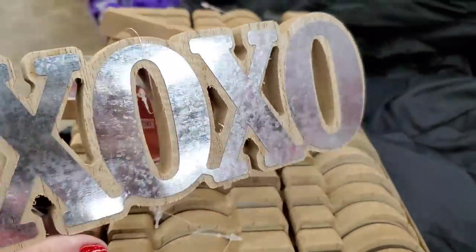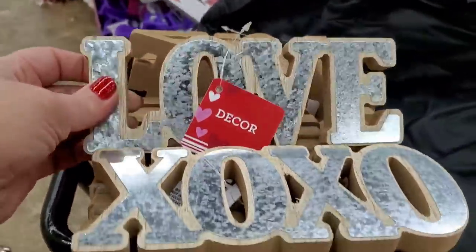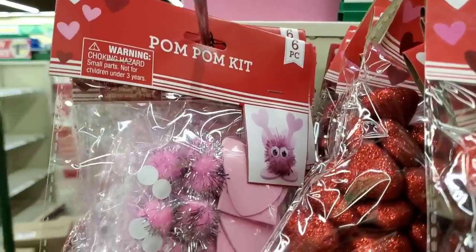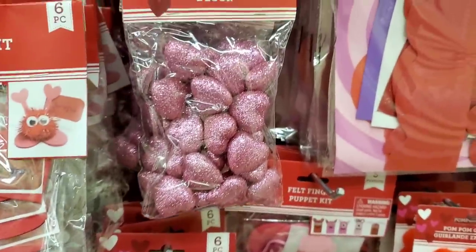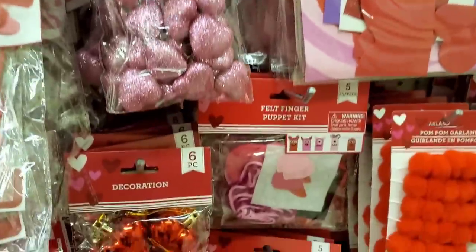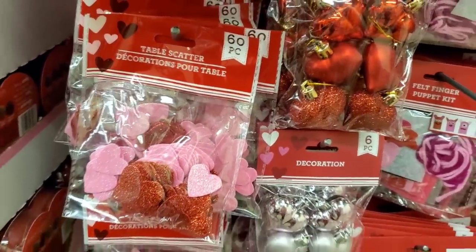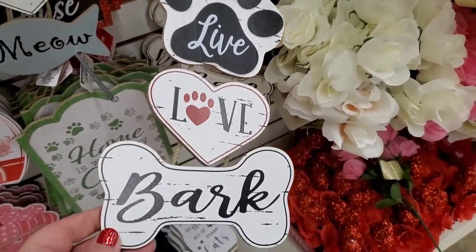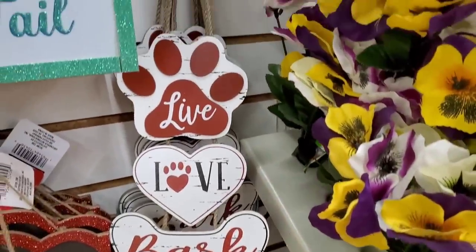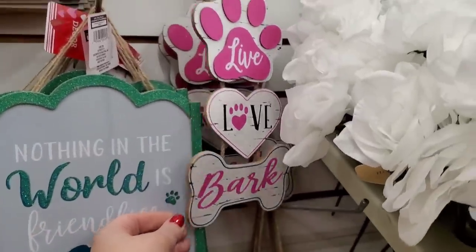We have galvanized metal tabletop decor signs — one says 'XOXO,' very good quality, and one says 'Love.' They've had pom-pom kits in the past — you get six pieces in red or pink. The table scatter is 24 pieces in pink or red glitter, and six-piece ornaments in red or pink. The true table scatter is 60 pieces — flat. People use these as vase filler too. They're puffy. And then 'Live, Love, Bark' — I love it — in red and pink. 'Nothing in the World Is Friendlier Than the Wag of a Tail' — I actually have this from last year, really cute sign.